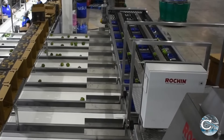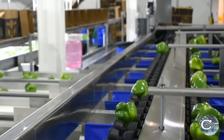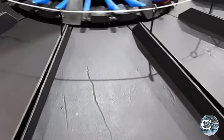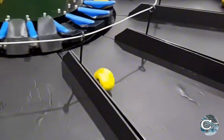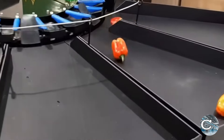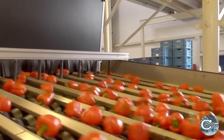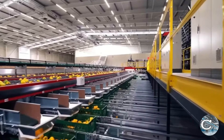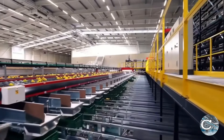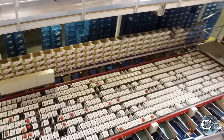The singulator is part of the cup sizer machine, which is robustly designed with extra thick shafts to ensure perfect singulation and save on labor costs. The advanced vision system creates a full 3D representation of the peppers, identifying and grading defects based on individual characteristics rather than just color and contrast. This system optimizes batch quality and adds value by meeting the needs of different markets.